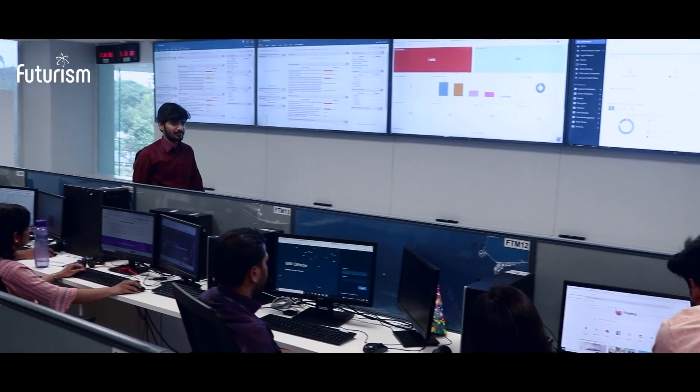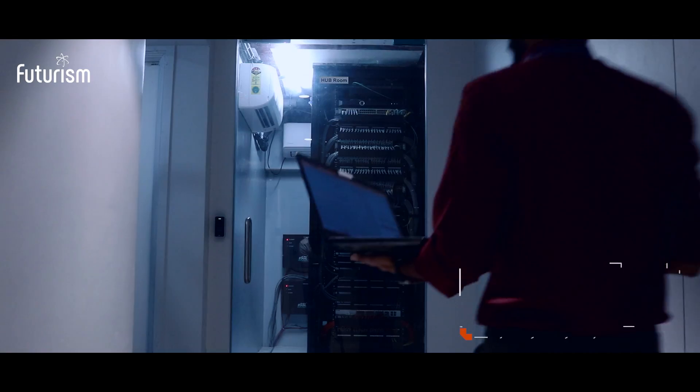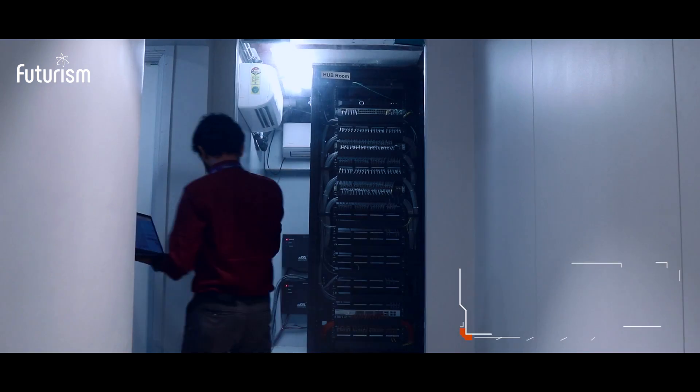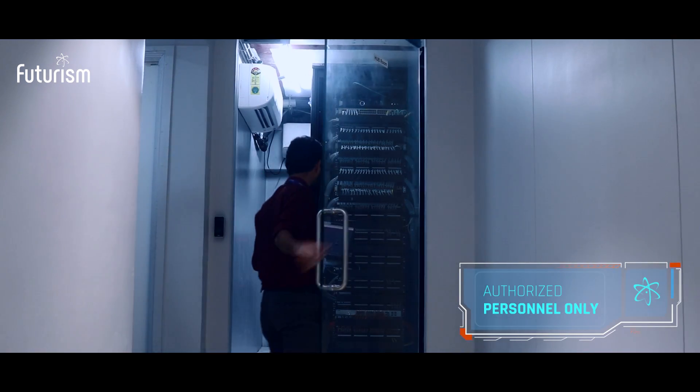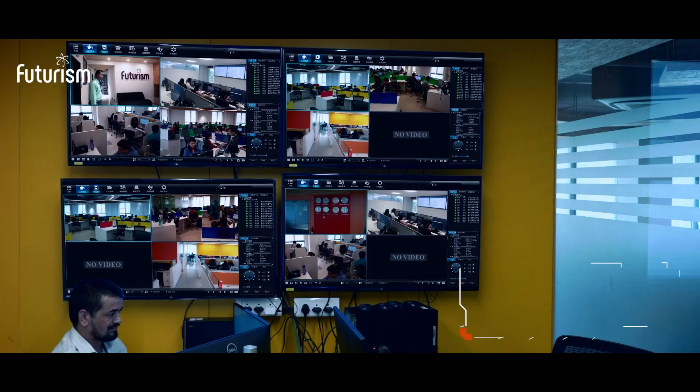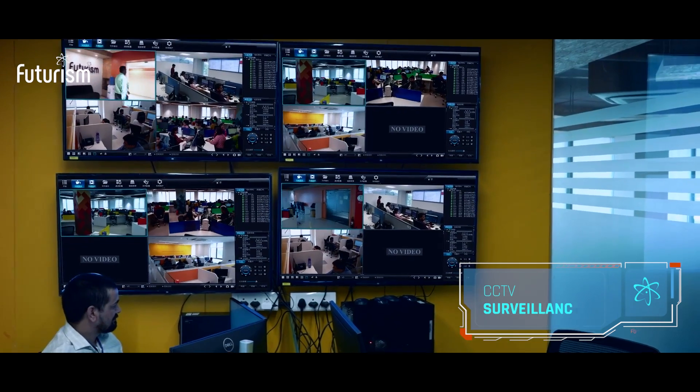Firstly, the facility is secure. Our facility is only accessible with a security pass. Secondly, our SOC is accessible to authorized personnel only. We have a number of physical security measures in place.